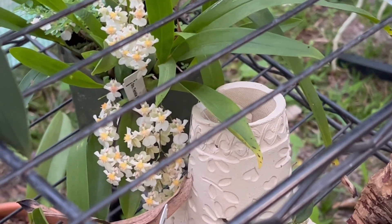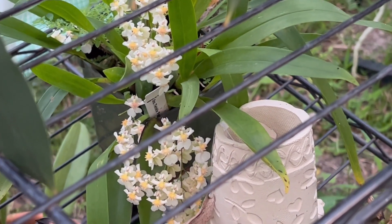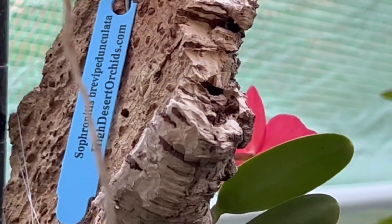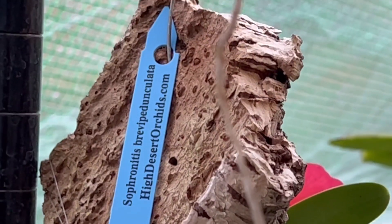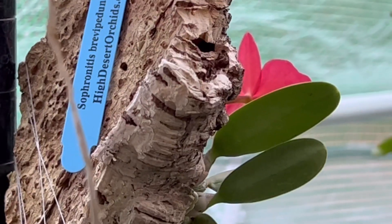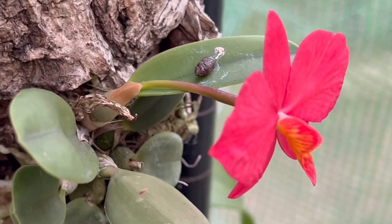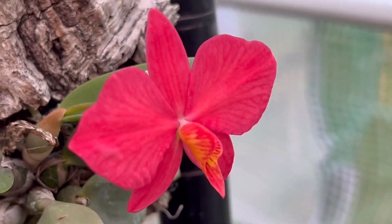Let me change position so you can see the bud on one of the plants here. The red one there — that's Sofornight brevipedunculata. I'm gonna change position so you can see the front. It's been in bloom for a while — there's even a lizard book — it's pretty red.